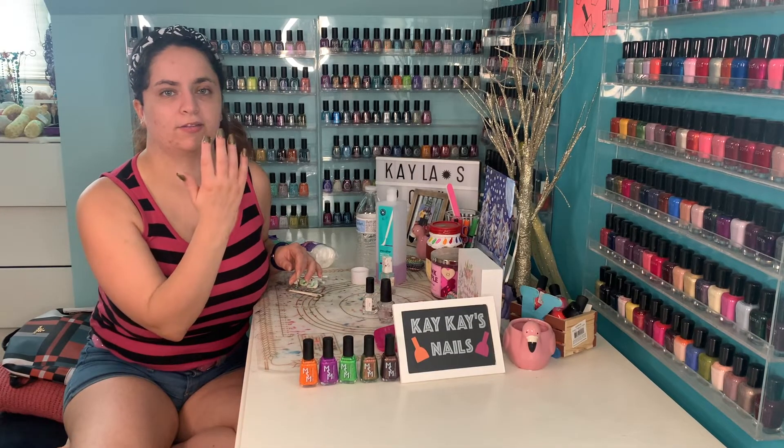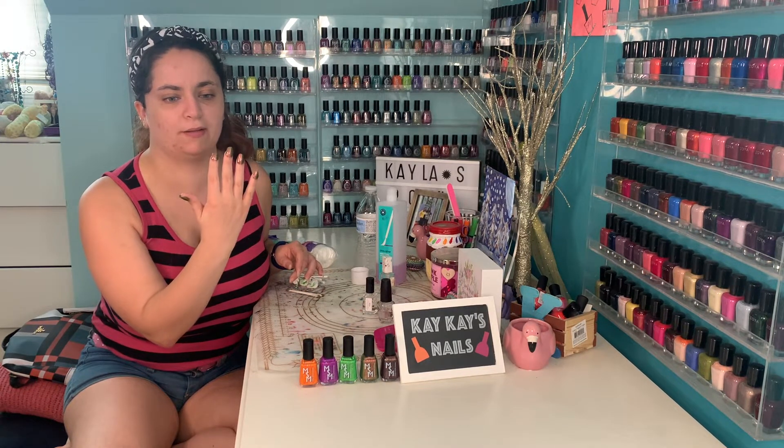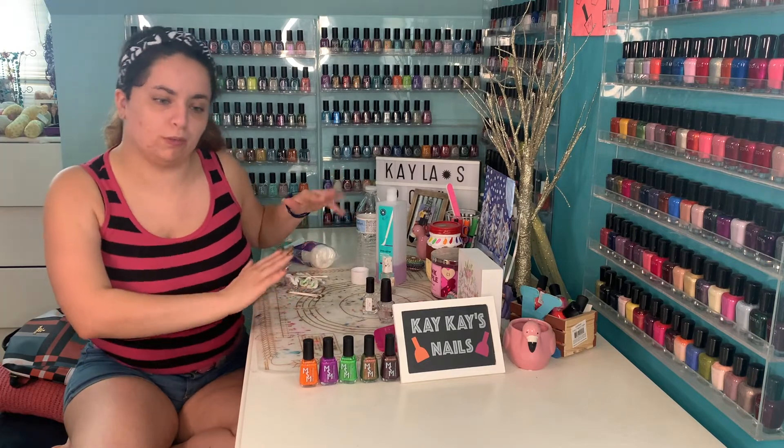I did this color in three coats. I love how stunning the shimmer is with the olive green base — it'll be a nice color, perfect for the fall. Now, let's move on to the bonus polish.